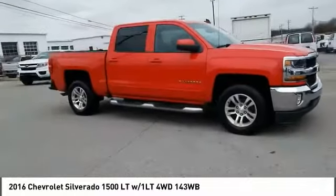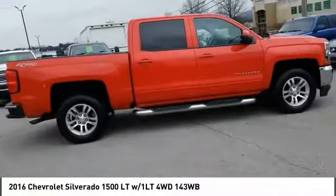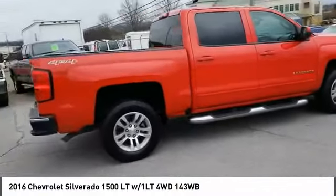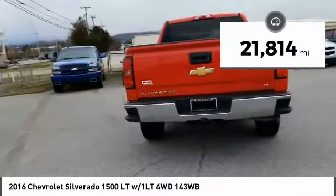Come test drive the 2016 Silverado 1500. The Chevy Silverado 1500 has the lowest cost of ownership of any full-size pickup. This vehicle has less than 25,000 miles.